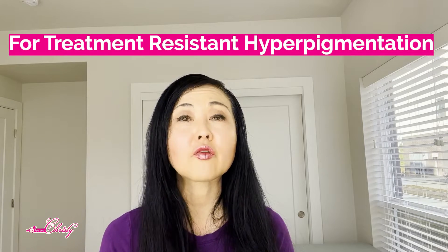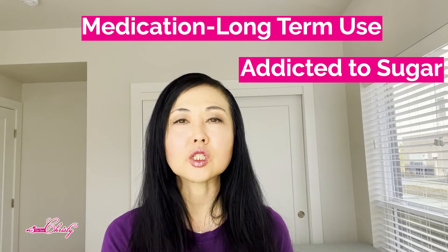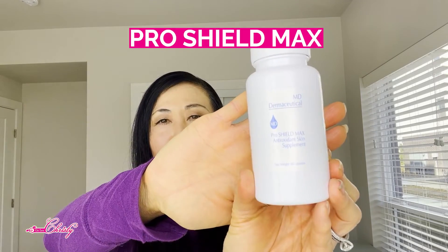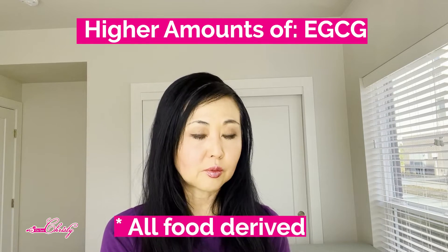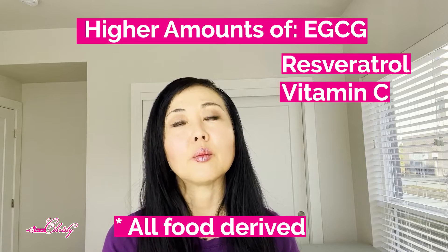If you find yourself struggling with treatment-resistant hyperpigmentation — or you're a professional treating people who have treatment-resistant hyperpigmentation or autoimmune-related skin diseases — one thing I recommend, especially for clients who have been on a lifetime of medication, are addicted to sugar, or struggle to eat healthy due to gut issues, is to introduce them to a supplementation like ProShield Max. It has higher amounts of EGCG derived from green tea, as well as resveratrol, vitamin C, and other nutrients known to help with pigmentation issues.